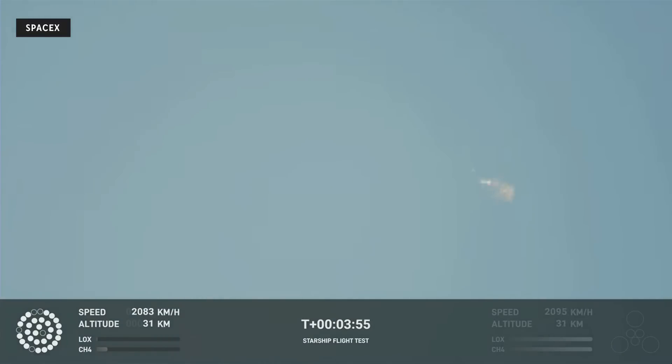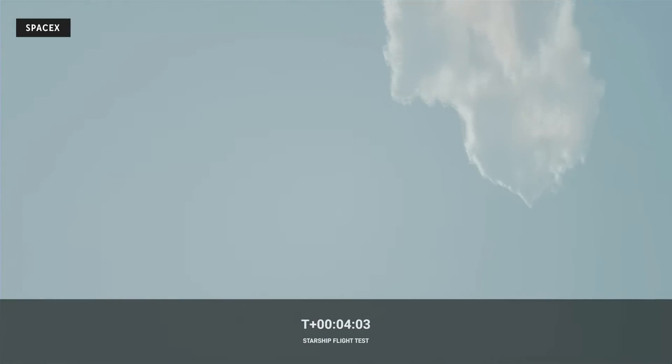I do want to remind everyone that everything after clearing the tower was icing on the cake. And there, as you saw, as we promised, an exciting end to the Starship inaugural integrated test flight.